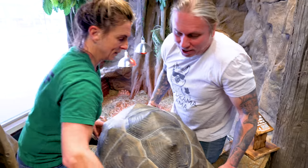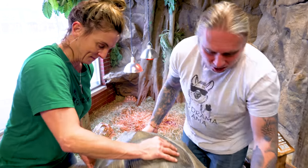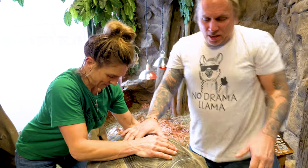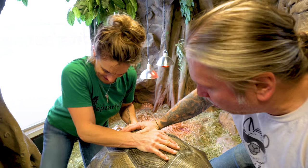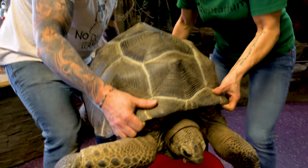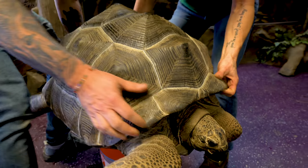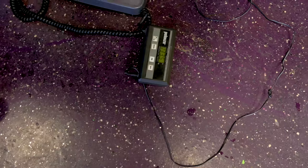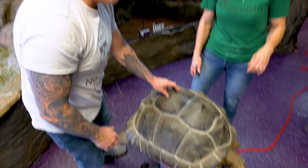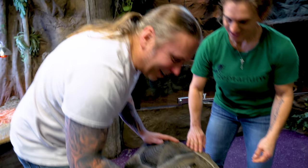We're actually gonna weigh Matilda today, just to see her progress. She was 112 pounds about two and a half, three months ago. She sure seems like she's gained a bunch. I think she's gonna be at least 125 pounds. 133 pounds! Holy crap! Holy moly! Matilda, Miss Harold — she's eating good!